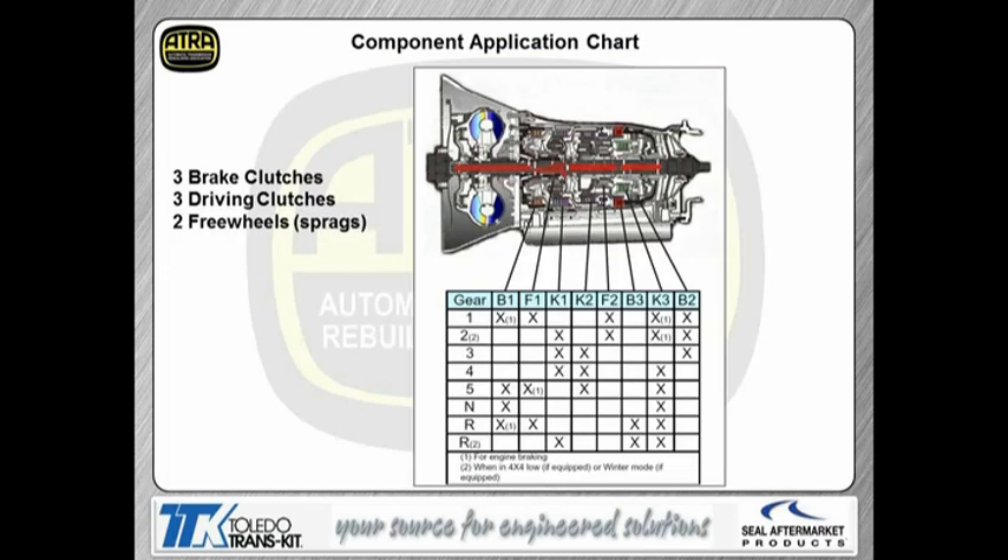This is the component application chart. We have three brake clutches, three driving clutches, and this unit has two sprags. The F1 sprag is held in first. The F2 sprag is held in first and second. One odd thing about the 722.6 is there are two different reverse ratios. In regular reverse, the B1 clutch and the F1 sprag are holding. If you're in winter mode or sport mode, you'll have a second ratio for reverse, and the K1 clutch is holding for that one.